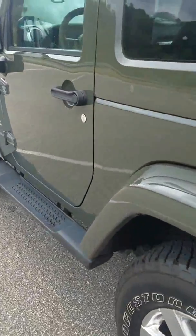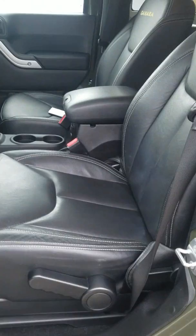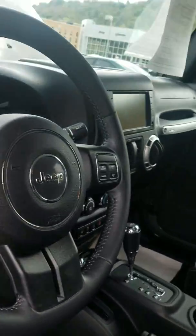And then if we move inside the vehicle, it has the black leather interior, three-piece freedom hardtop, and power locks and windows.